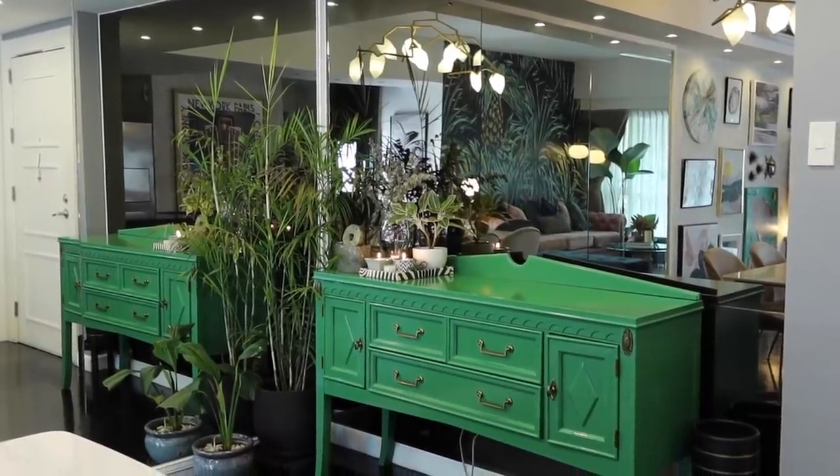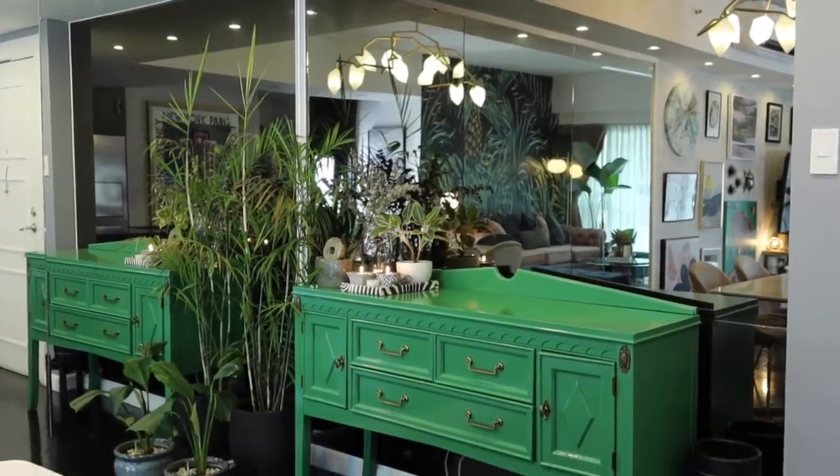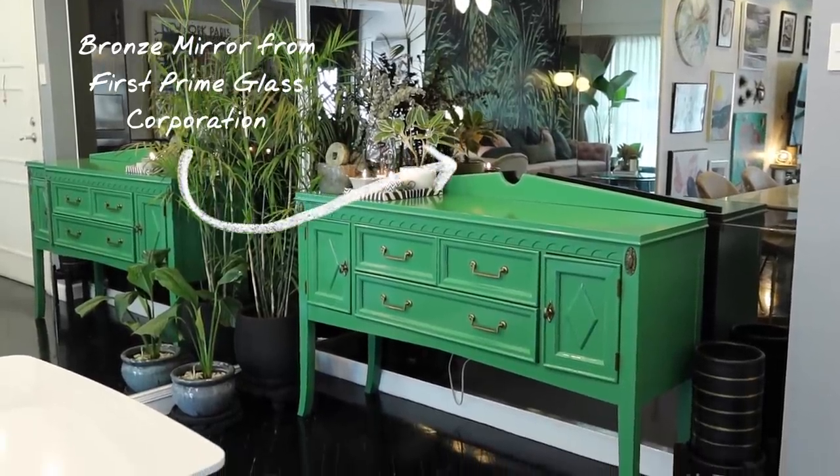The entranceway and dining area has two glass mirrors that kind of meet at the corner. The reason we did that was because apparently when you have mirrors in the apartment it makes the space seem a lot bigger. This one behind me was already here when I moved in, but IEO suggested changing these mirror panels to a bronze mirror — I totally agreed because now it fits the look of the apartment so much better and gives it a warmer vibe. This mirror is from First Prime Glass Corporation.